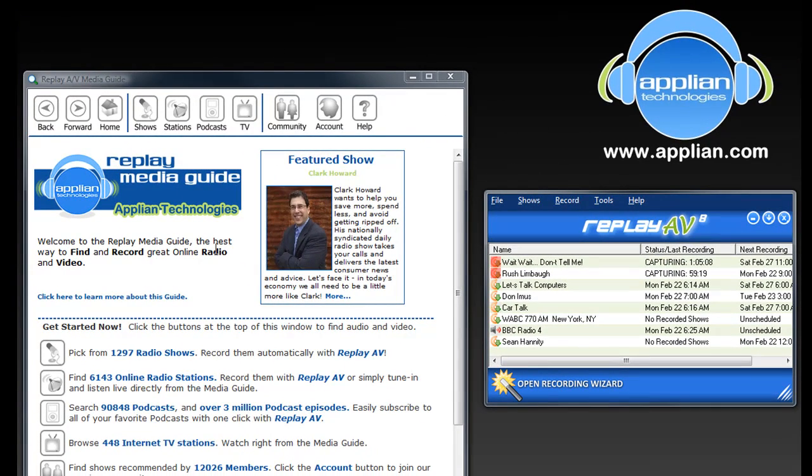This program has so many features in it, it's hard to identify all of them in a short little video. But needless to say, if you're a fan of streaming media — both audio and video — Replay AV is a great program for you to have. You'll never have to worry about missing your favorite radio show or radio station again.